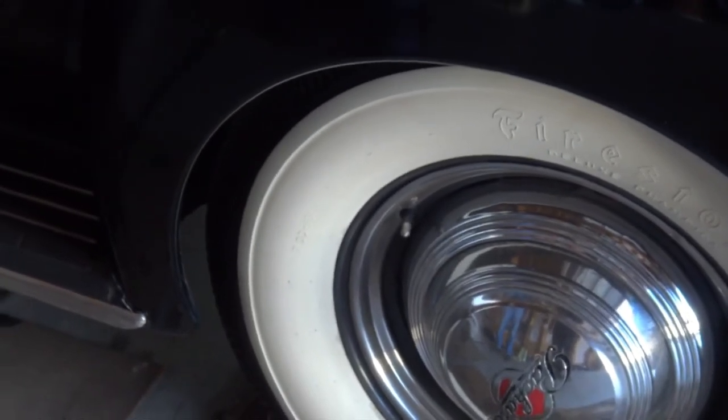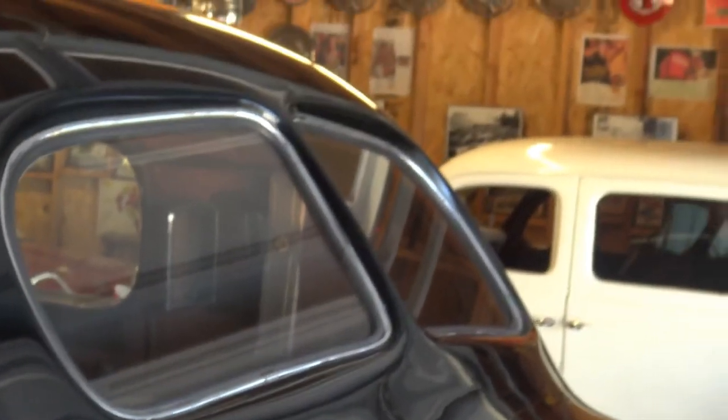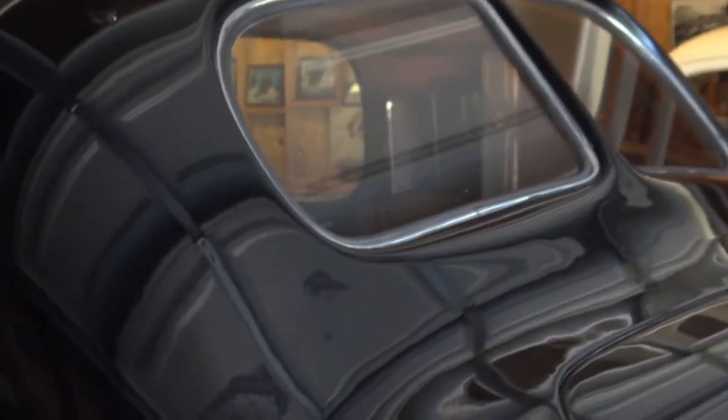It goes into overdrive and I can drive 70 miles an hour all day with this thing, probably around 2,100–2,200 RPM. It's very low, so I'm not beating it up. I drive it to Palm Springs for shows, I drive to Huntington Beach and up to San Marino. It's a streetable car — very nice. It's like taking a trip in your Barcalounger.